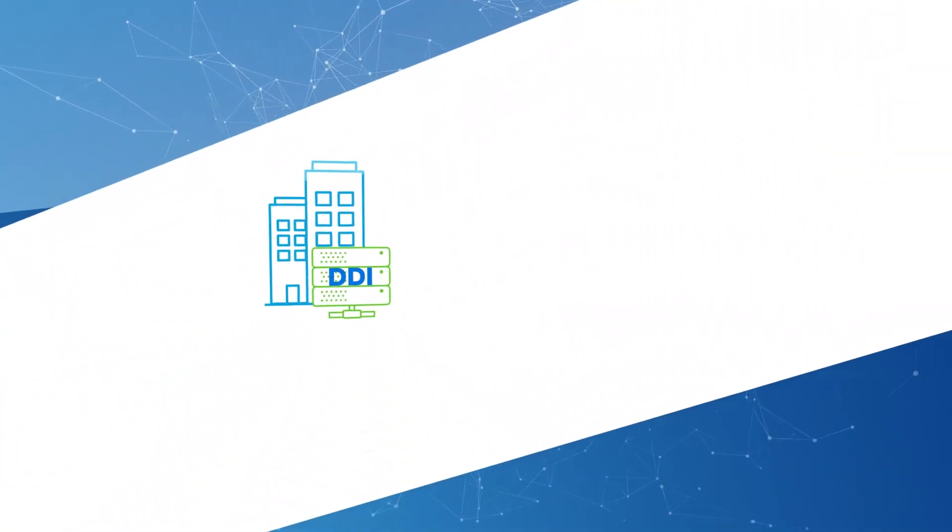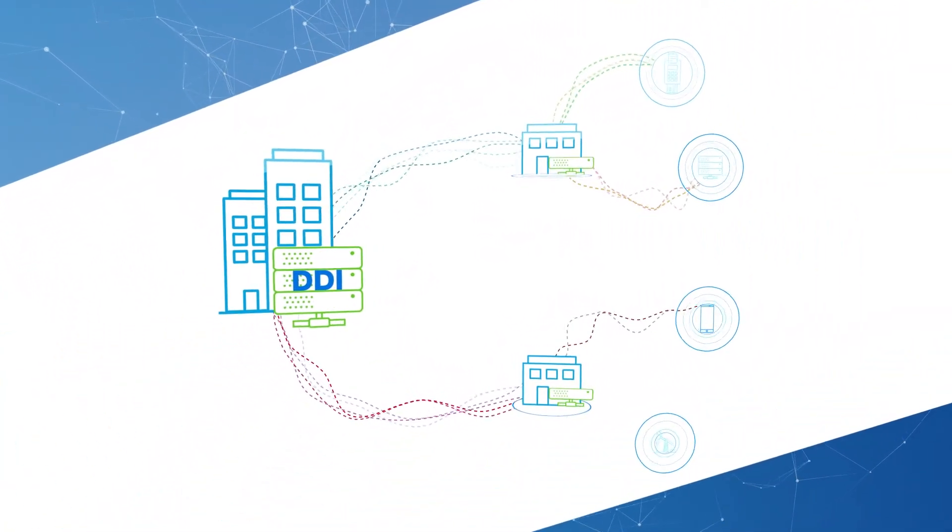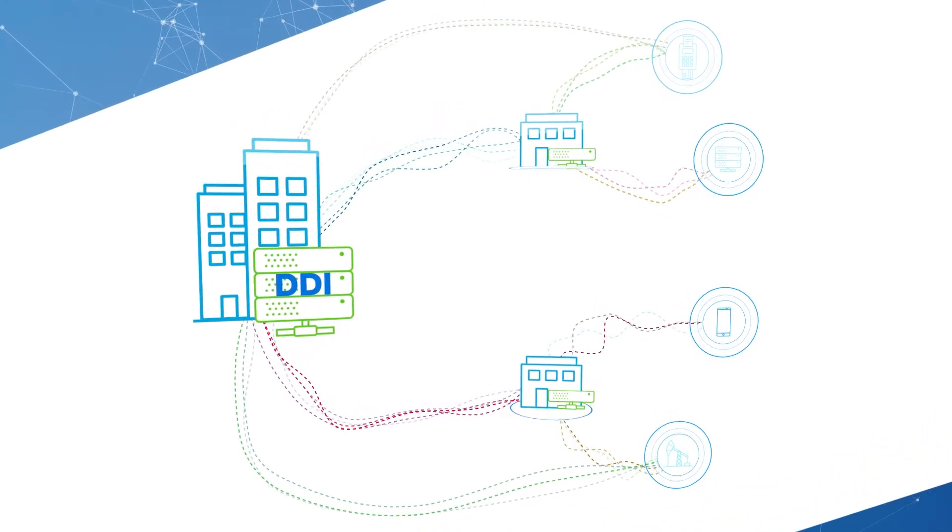The problem is, conventional DDI solutions for branch locations are too slow or complicated for a cloud-first world. It's time to take DDI to the cloud.